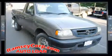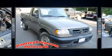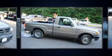Outstanding design defines the 2003 Mazda B2300. This two-door, three-passenger truck provides exceptional value.